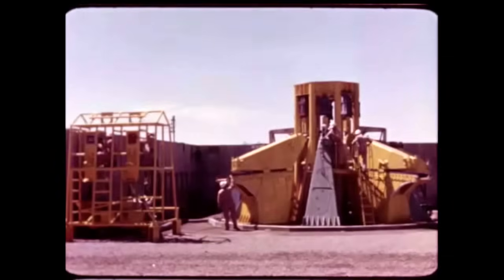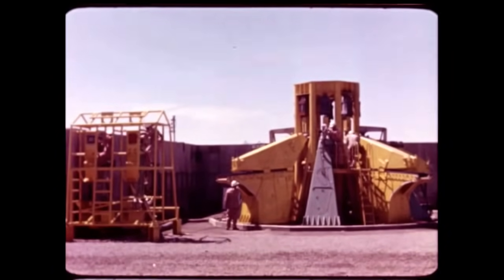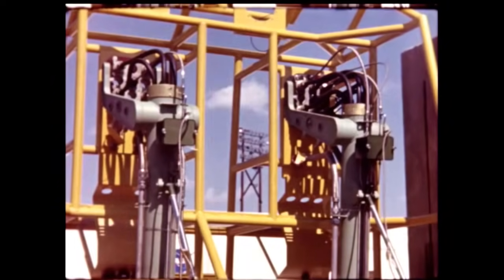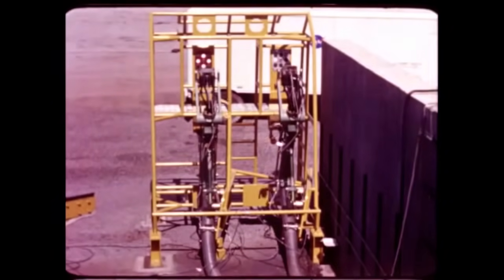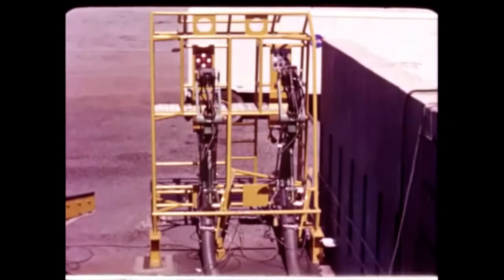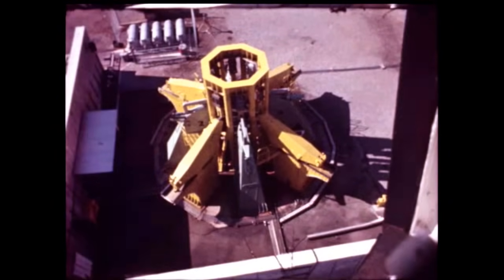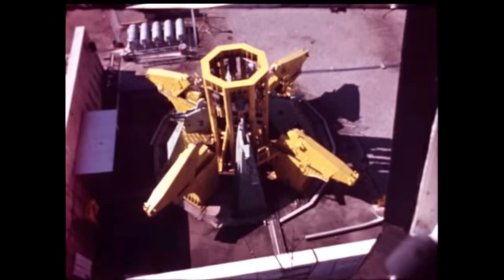Saturn launch equipment consisting of support and hold-down arms and short cable masts underwent testing as a complete system this quarter at Marshall. Individual components had been tested previously. The short cable masts provide electrical and pneumatic service for the booster and launcher accessories for pre-launch checkout and launch. Upon thrust commit, they are pneumatically disconnected and pushed away. Upon disconnect, an electrical signal is sent to the support arms to begin retraction. These slow motion scenes show how the system would operate during a normal Saturn launching. The entire sequence takes place in four-tenths of a second.